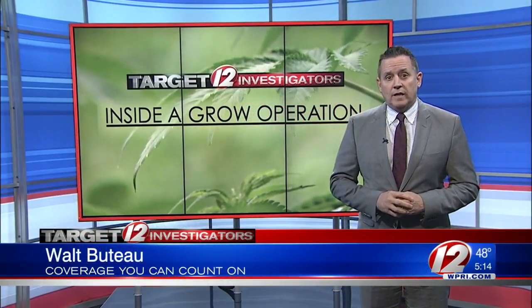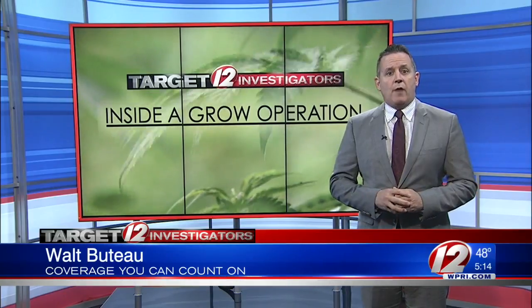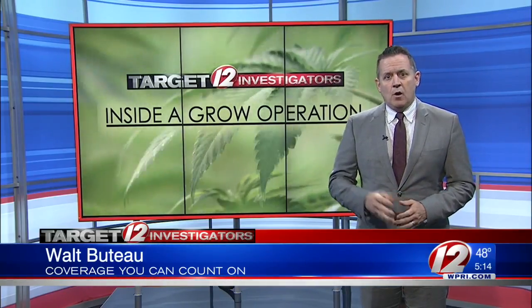We got an inside look at how the state is trying to watch every single leaf, although for security reasons we are not releasing the exact location. We found out cannabis chemistry is a big part of what grew into $27 million in marijuana sales in Rhode Island last year.